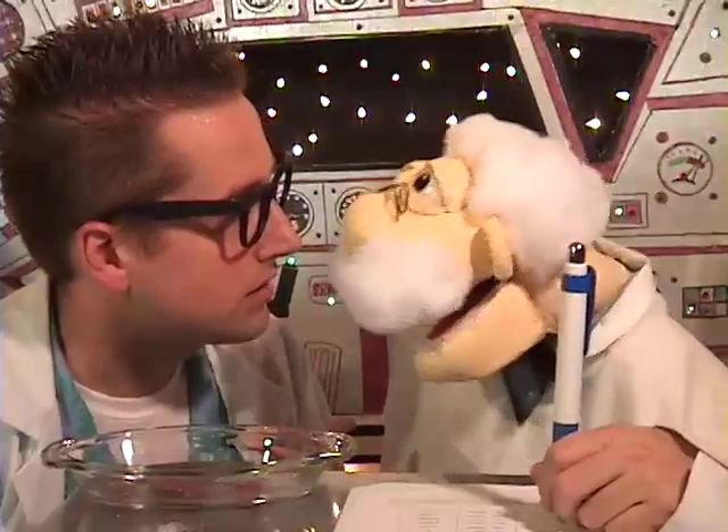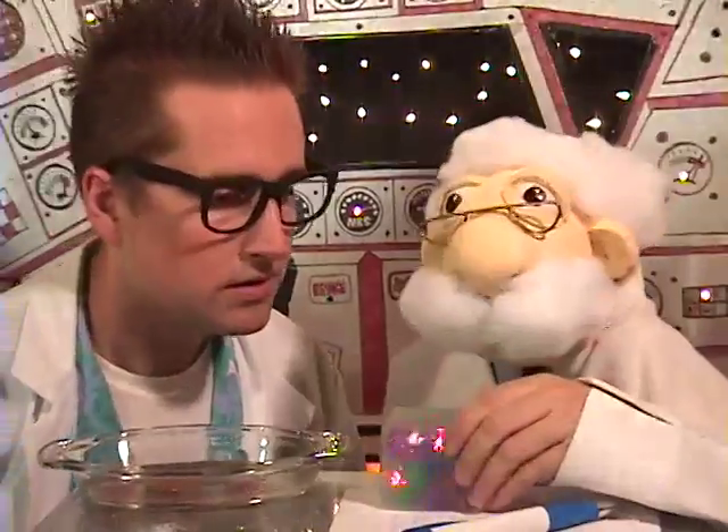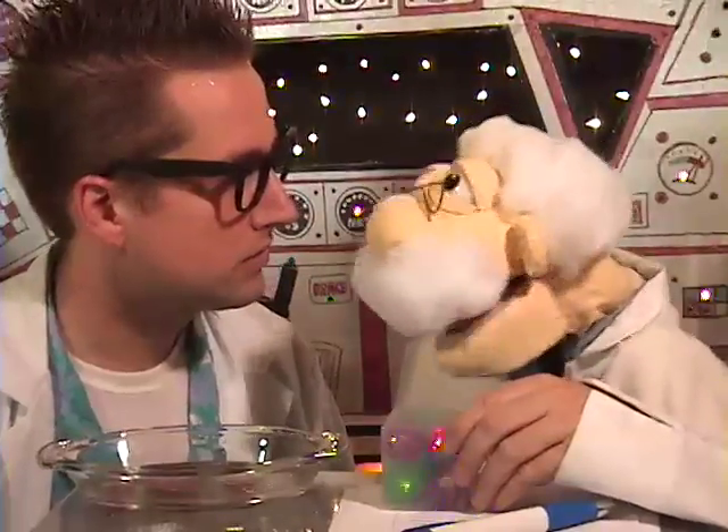Dr. Floyd, nothing's happening. Well, you have to wait five minutes. Dr. Floyd, can't we just use the time and space travel device to go ahead five minutes and see my clean pennies? That's a great idea. Hold on, I'll be right back. All right, Dr. Grant, hold on. Here we go.